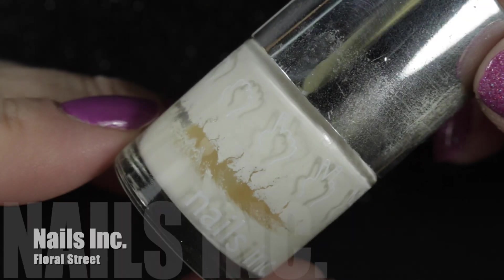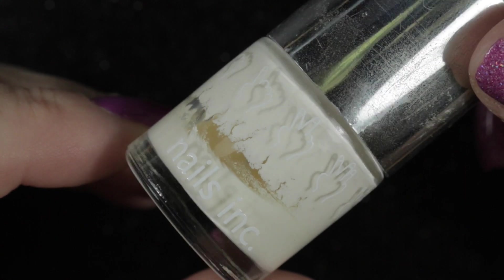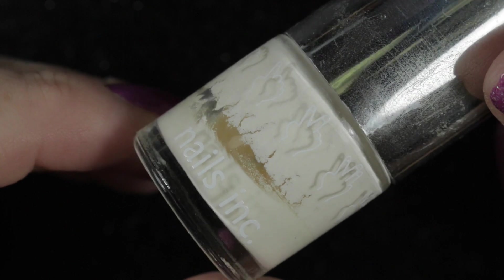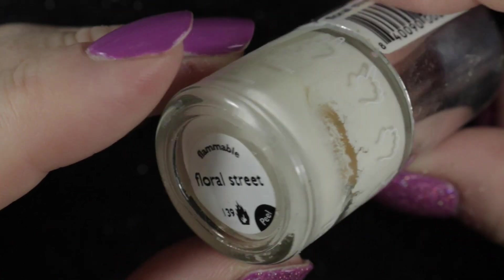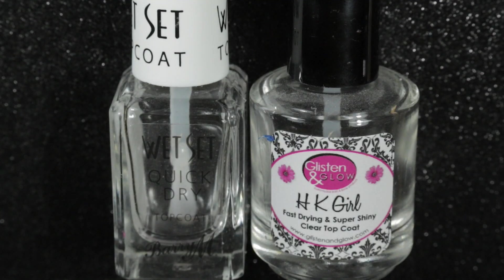As well as those polishes I'm going to de-stash, I have got a few that I have finished. First of all, Nails Inc in the colour Floral Street — the last time I wore this it had gone very gloopy and wasn't nice to work with at all. It is a beautiful true cream-coloured polish, so if anyone knows anything like this please let me know in the comments. In addition, I used up two more top coats — I've been trying to use up the random top coats I've got sitting around instead of using the nice new ones I really like.